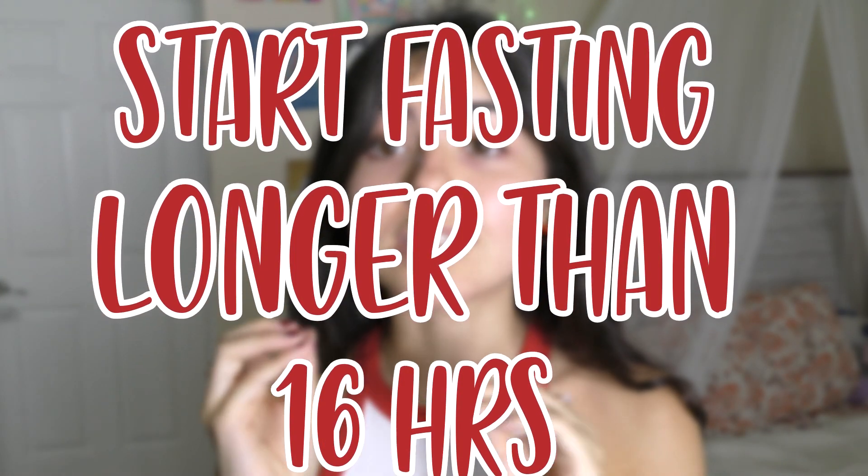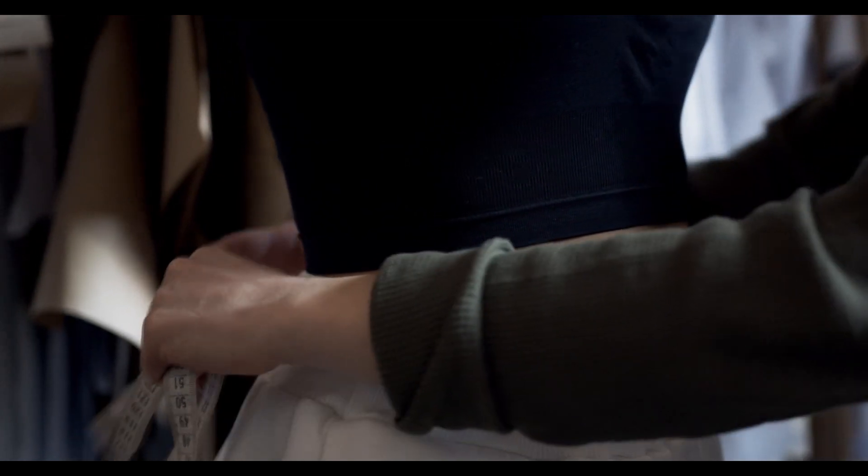Now we move on to the five things you do NOT want to do. The very first thing to avoid is starting with a fasting window longer than 16 hours. As mentioned, you want to gradually work your way up. If you start with a high fasting number you've never done before, you're most likely going to quit right away, hate intermittent fasting, and never see its benefits.